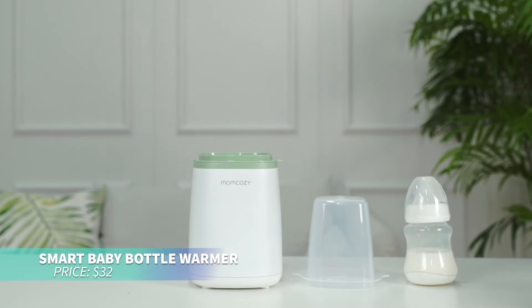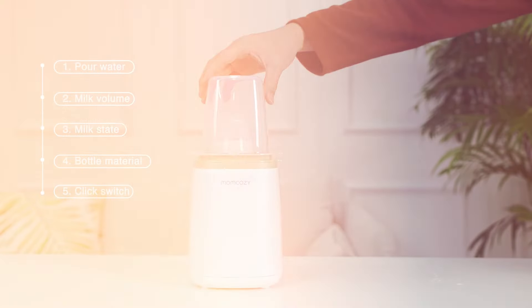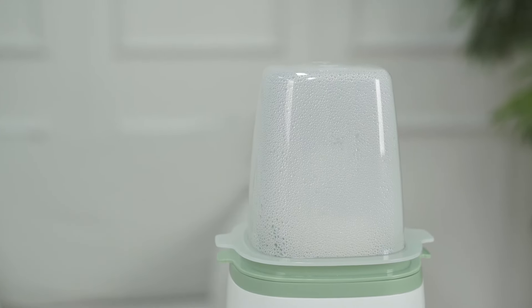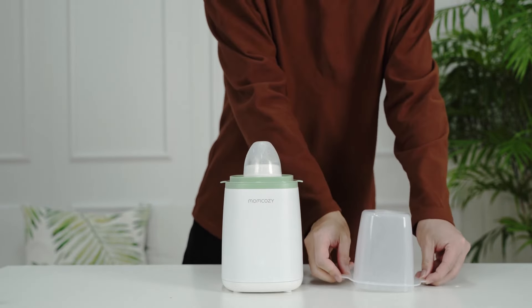This bottle warmer is perfect for busy parents, warming milk and baby food with precision and speed. Designed to fit most bottles, it mimics mom's body temperature to preserve nutrients. With a fast heat-up time of just 2.5 minutes and a steaming function for sanitizing, it's essential for feeding time, making life easier for parents.